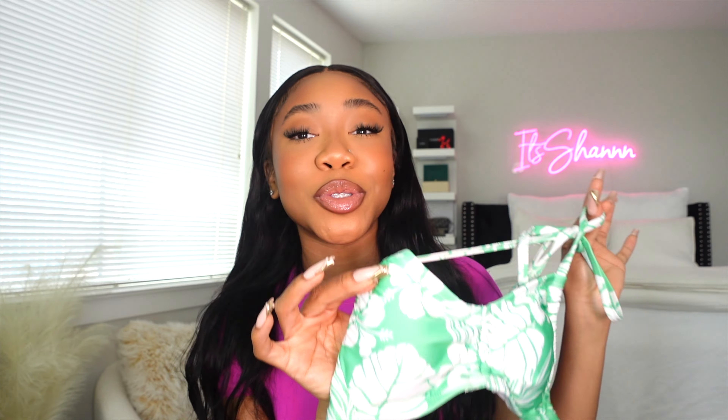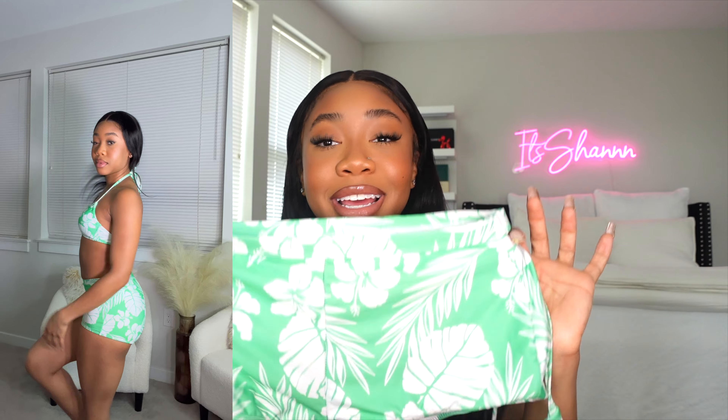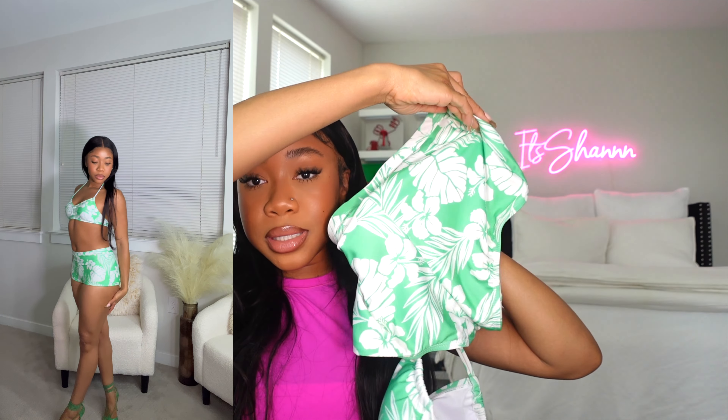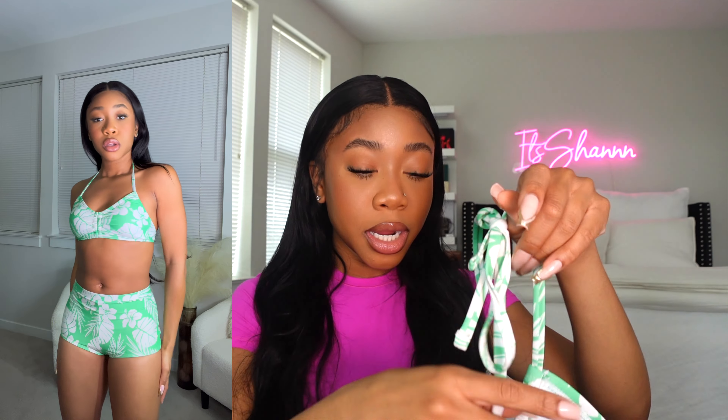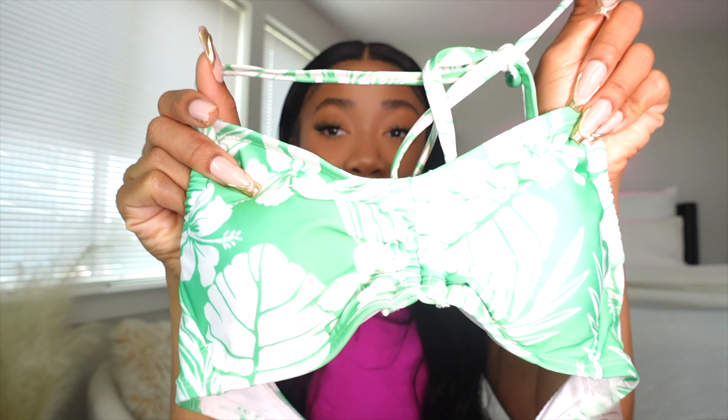The first item is a set — I'm obsessed. This is called the 'Had Me at Aloha' two-piece bikini set, and it comes with shorts too. I got this in extra small. The color, the pattern, everything is a 10 out of 10. It's giving Grease vibes, vacay, yachts — really cute.